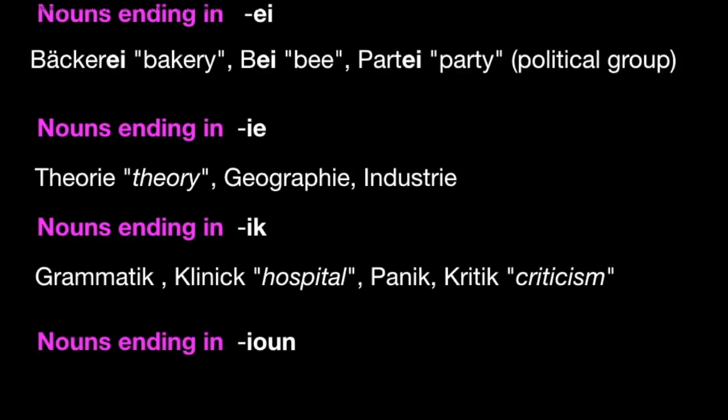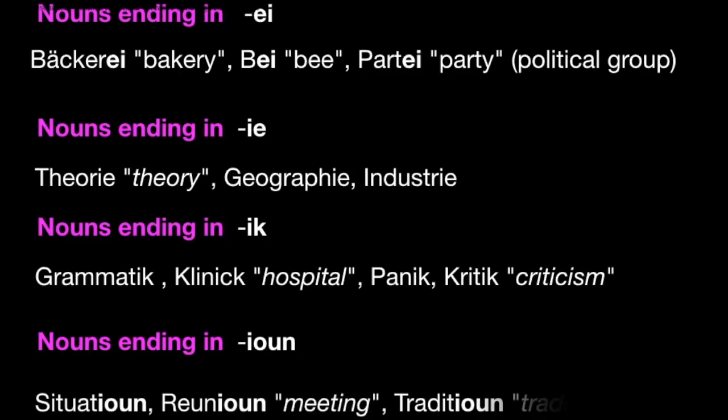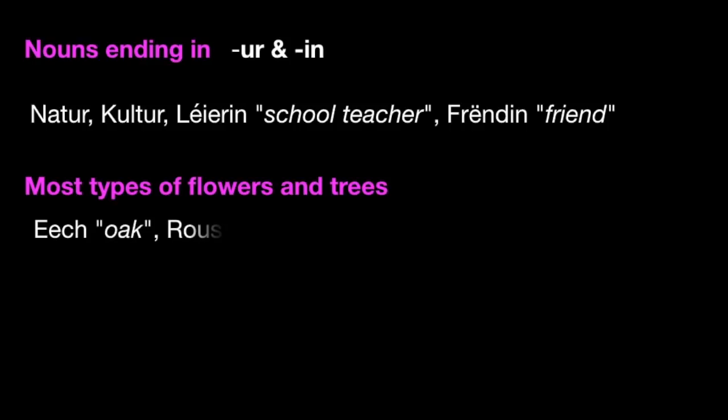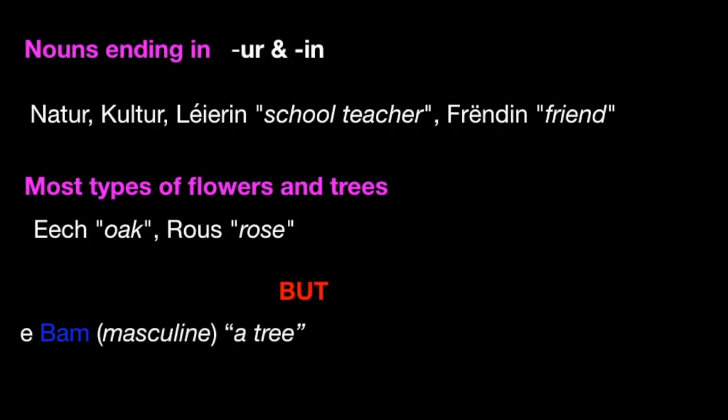Nouns ending in -ion are always feminine, and there are a lot of words ending in -ion. So it will be eng Situatioun, eng Reunioun, eng Traditioun, zum Beispill. And then nouns ending in -ur or -in are feminine — d'Natur, d'Kultur, eng Lehrerin, eng Frëndin. Most types of flowers and trees are feminine — eng Eech oder eng Raus, for example. But be careful: to say 'a tree' in Luxembourgish is e Bam, which is masculine.